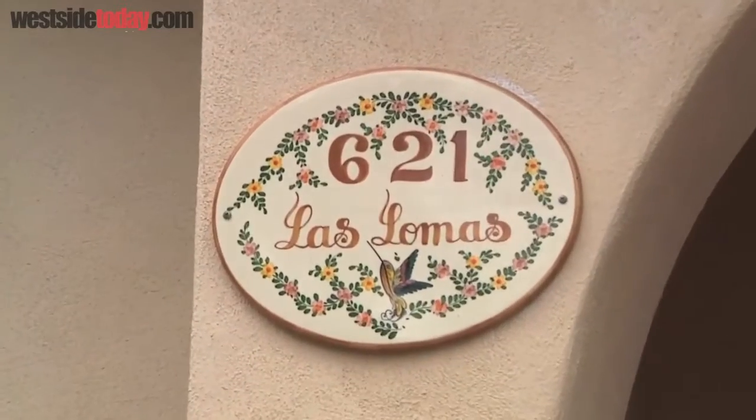Hi, Chelsea Gilson here for Westside TV, and I'm here with Michael. We're at a beautiful home in the Pacific Palisades, so tell us a little bit about this place. It's 621 Las Lomas — a little side street about a few minutes from the village center, from the beaches, or from the hiking trails. So close to everything. Very convenient access.